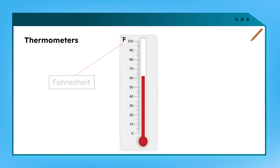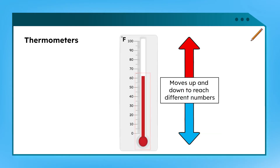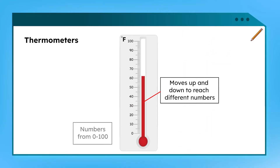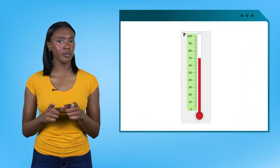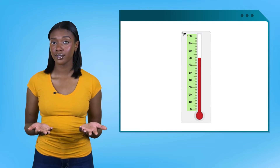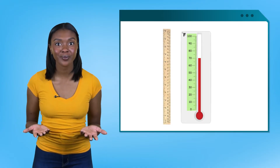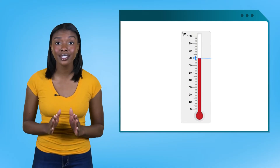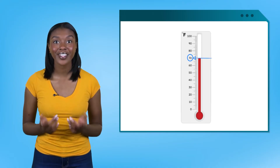What else do you notice? That red line in the middle moves up and down to point to different numbers on the side. The higher the number, the hotter it is, and the lower the number, the colder it is. On this thermometer, the numbers start at zero and go up to 100, with little marks between them. This looks like a ruler when we measure height. Thermometers work in a similar way — instead of measuring an object, we look at the red line to see which number or little mark it reaches. That's the temperature.